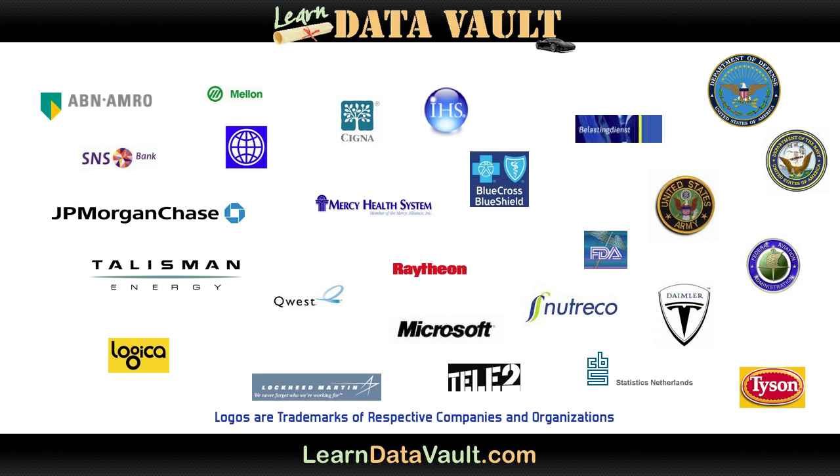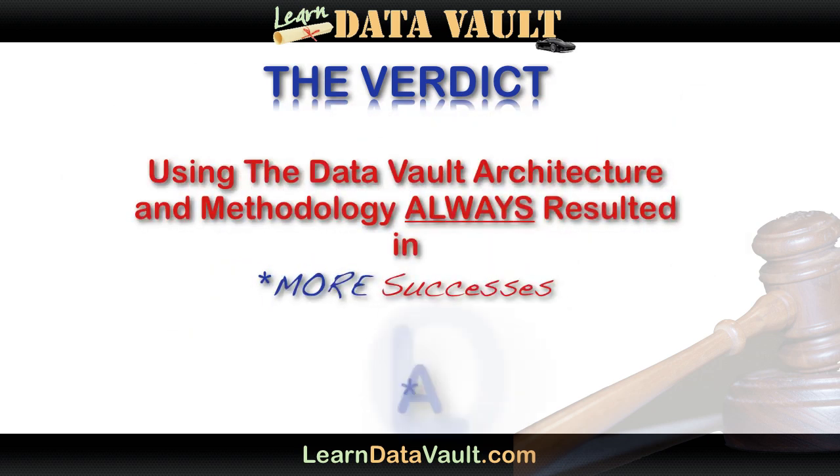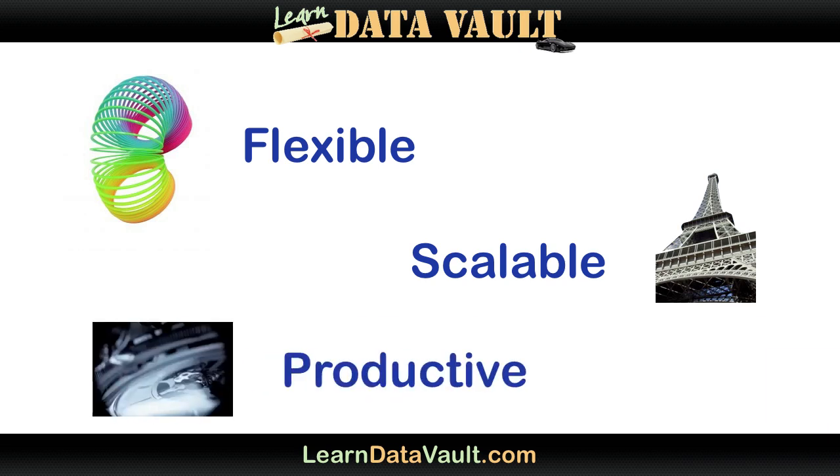But here's the bottom line I keep coming back to. No matter how simple or complex the requirements were, projects using the Data Vault always had an unusually higher success rate than any other method that I've followed. In industry after industry, project after project, the Data Vault did three things really, really well: it helped me design flexible solutions, infinitely scalable solutions, and it helped the teams I worked with be way more productive.